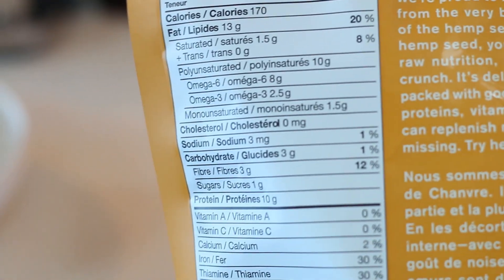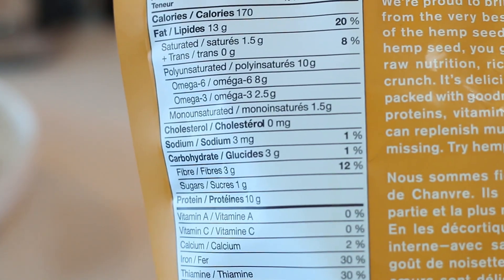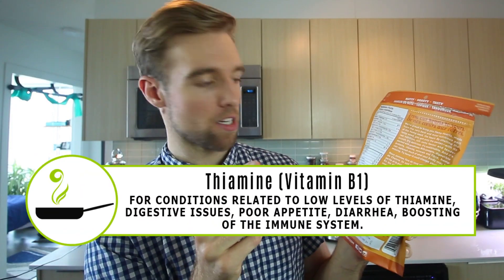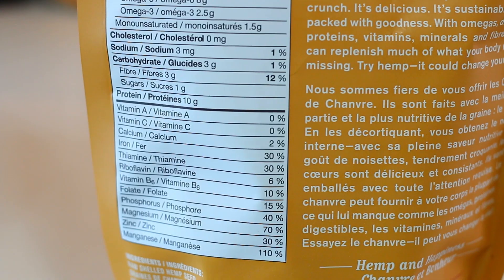This also has a lot of healthy fats. We got omega-3s and omega-6s — eight grams of omega-6 in that 30 grams, and two and a half grams of omega-3s. Pretty nutritionally dense. Fiber: we got 12% of our fiber at three grams. For our percentage of daily value recommended, we have 30% iron, 30% thiamine — which I forget what that is — 110% manganese, 30% zinc, 70% magnesium, 40% phosphorus, and a whole bunch of others. Essential nutrients to keep you living.